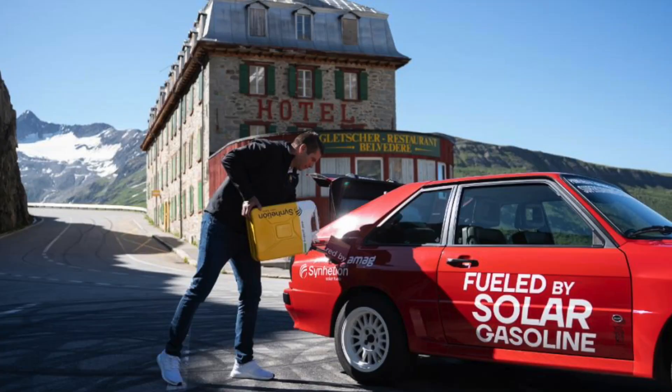Today we're going to be talking about something that actually sounds like science fiction. A Swiss startup has figured out a way to transform sunlight, water, and air into real gasoline — not a substitute, not some biofuel blend — real gasoline that you can pump into a 1985 Audi Quattro and drive it up the Swiss Alps without even touching the engine.